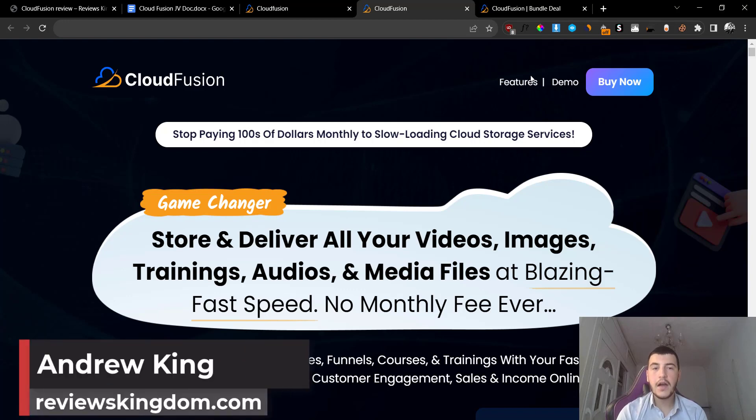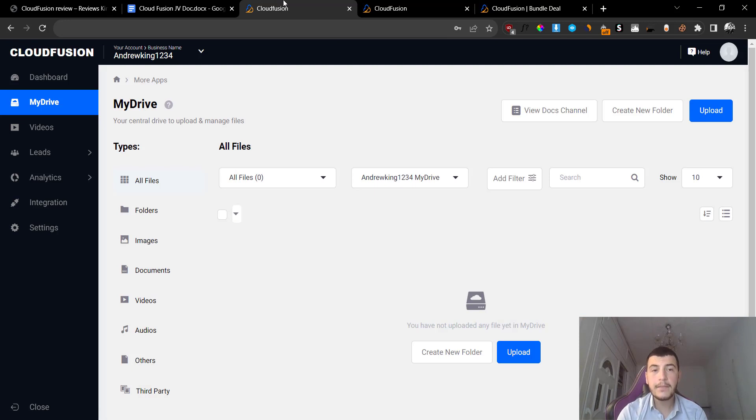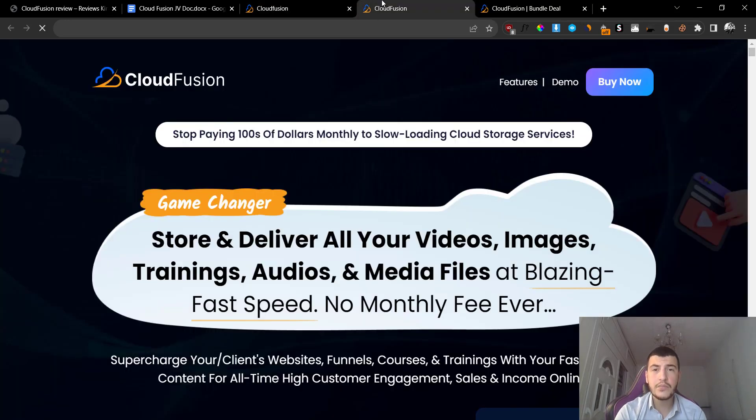Hey guys, Andrew here from reviewskinem.com. Welcome to my Cloud Fusion review. I'm here inside the software and today I'm going to give you a full demo and run through what this is and how it works. But before we do that, what is Cloud Fusion?